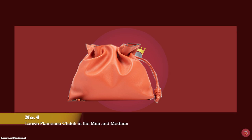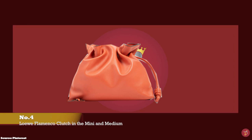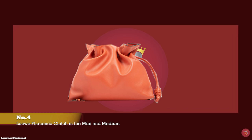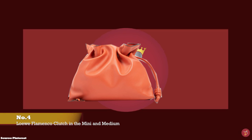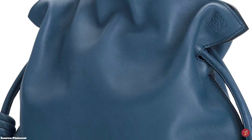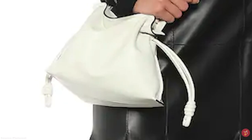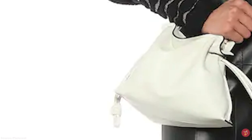At number four we have the Loewe Flamenco Clutch Bag, with prices starting at upwards of £1,450 for the mini and upwards of £1,750 for the medium size in the leather option. The Flamenco Clutch Bag is a contemporary update on Loewe's original Flamenco bag from the 1970s, first unveiled in 1984, and has undergone many interpretations over the years cementing its place as one of the most versatile and beloved accessories in the Loewe archive. It takes its name from the gatherings and waves of the flamenco-style dress, which the bag design emulates, made in napa leather.